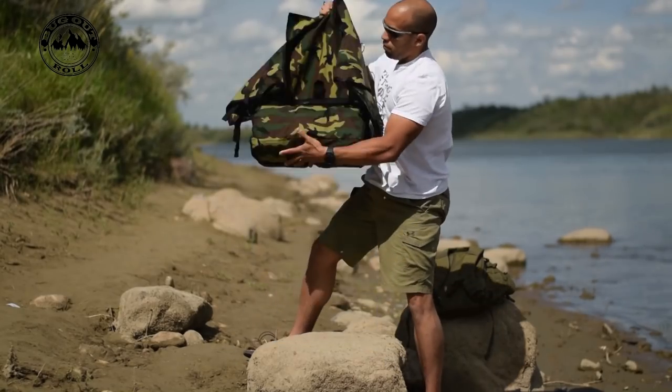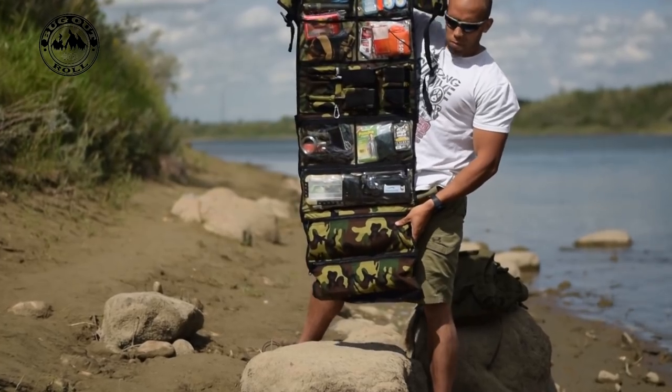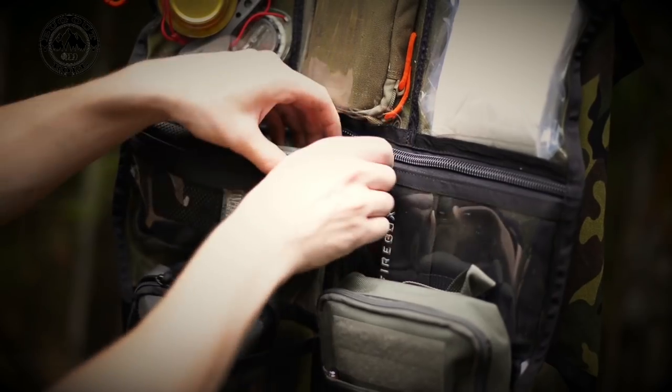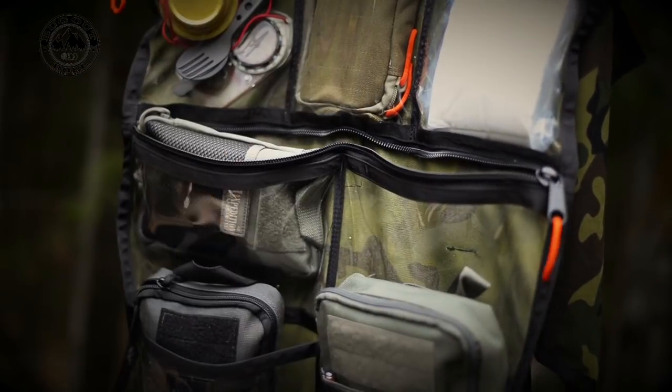Hi folks, Canadian Prepper here. For a more extensive review of the Bugout Roll and what exactly it is, you can check out one of the many videos I've done on the Bugout Roll through the links in the description, and you can get yourself a Bugout Roll at CanadianPreparedness.com.